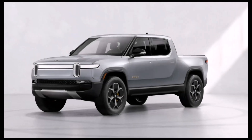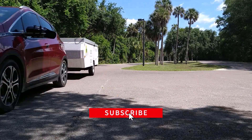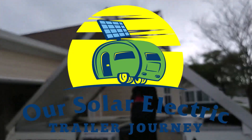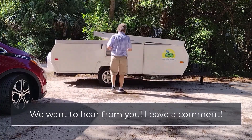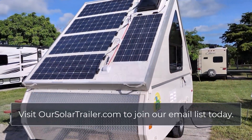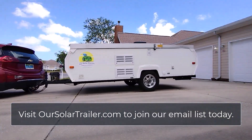When we heard our Rivian wouldn't be delivered until Christmas of 2023, we decided to see what we could tow with our Chevy Bolt, launching our solar electric trailer journey. We have a lot to learn and we're sharing what we discover along the way. We've added solar panels to our A-liner Scout Pop-up trailer, preparing us for doing the same on a bigger trailer when the Rivian arrives. Join us by subscribing now.